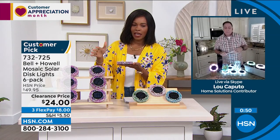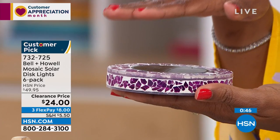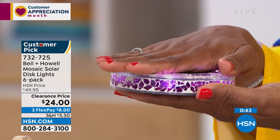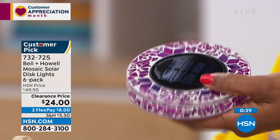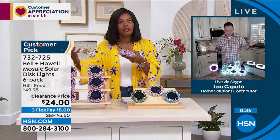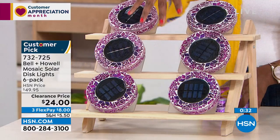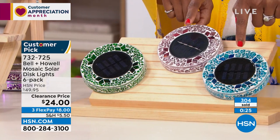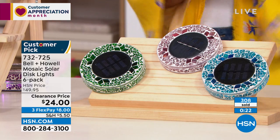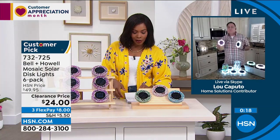Lou demonstrates how sensitive the solar panel is — covering it partially with his hand, the light comes on immediately without even fully covering it. Get as many sets of six as you need: pink (actually more of a purple), forest green, tan, and blue. Blue is the most limited of everything available. Half off the regular HSN price, on FlexPay, and they're customer picks.